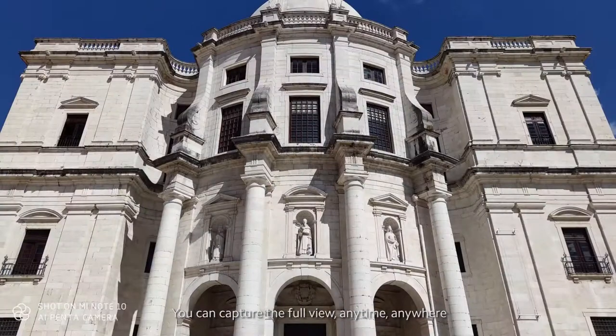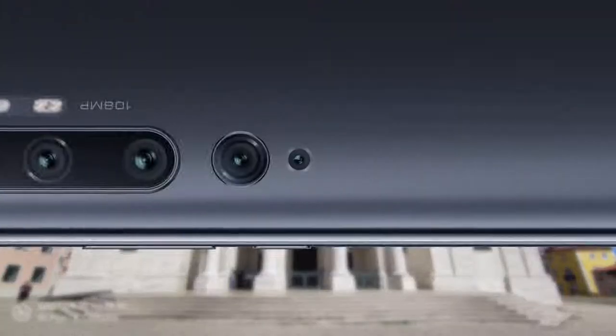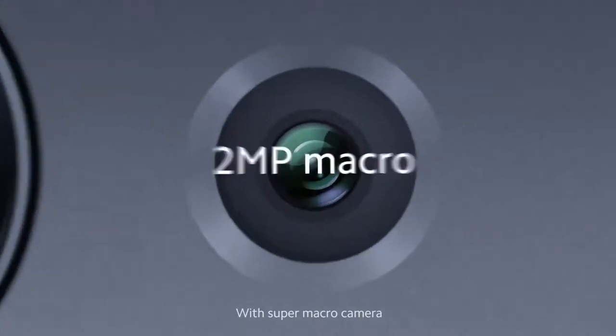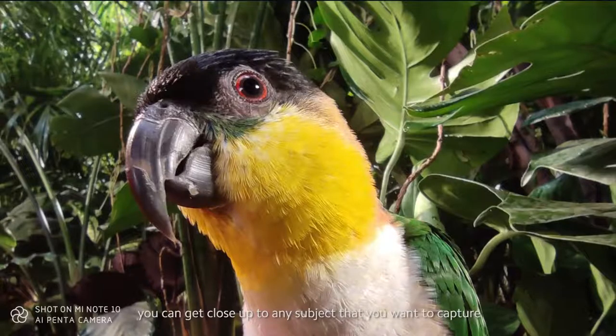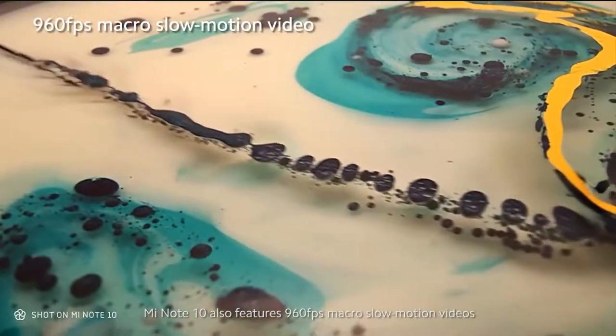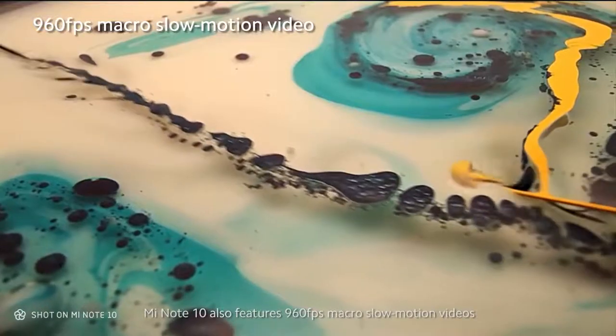You can capture the full view anytime, anywhere with the ultra-wide-angle camera. With the Super Macro camera, you can get close up to any subject that you want to capture. Mi Note 10 also features 960 frames per second macro slow-motion videos.